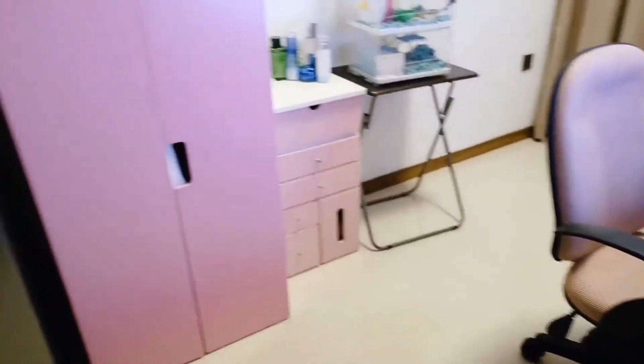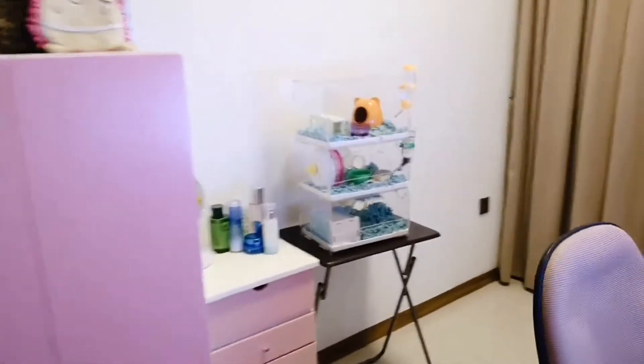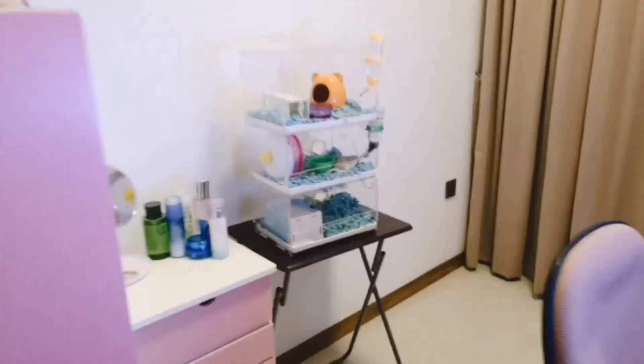Welcome to my 2019 stream setup video. It has been three to four years since I last did this, so I figured it was about time for an update. A lot of things have changed since then.